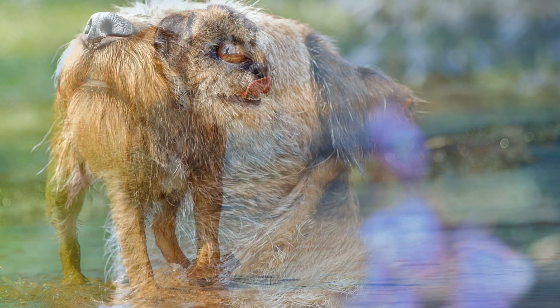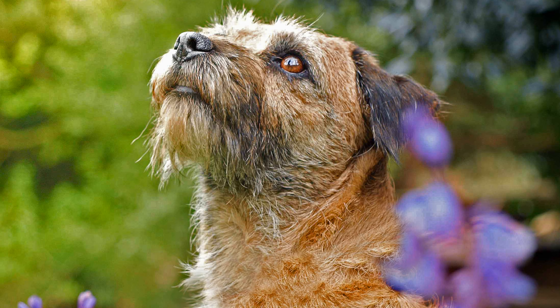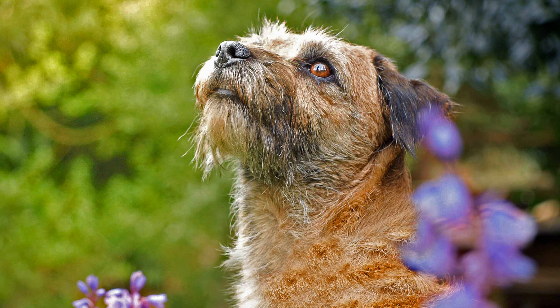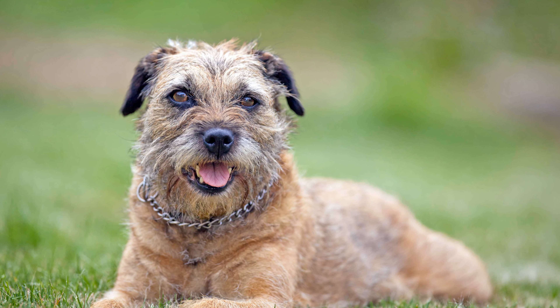The Border Terrier originates from the border area of England and Scotland. It is one of the most popular hunting terriers in Britain. It is also considered to be easy to train and child-friendly.